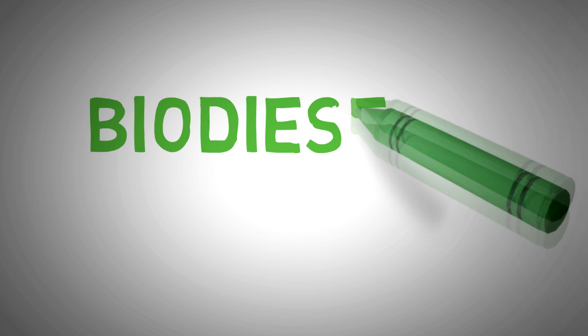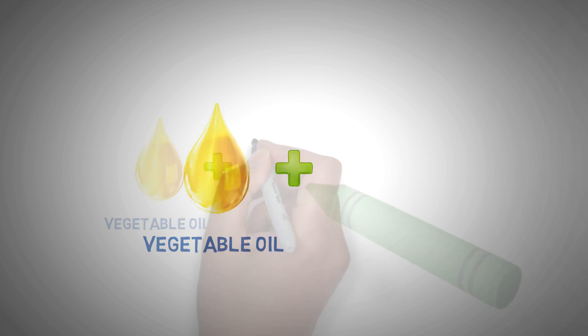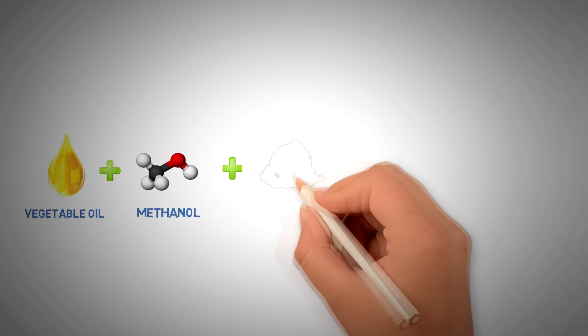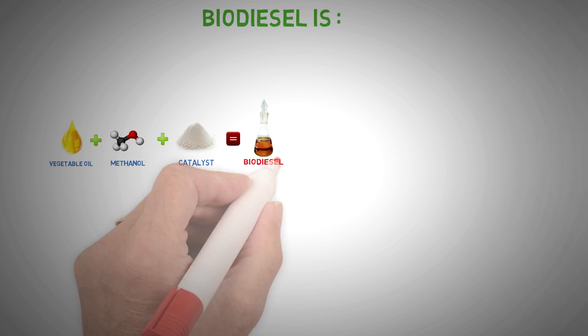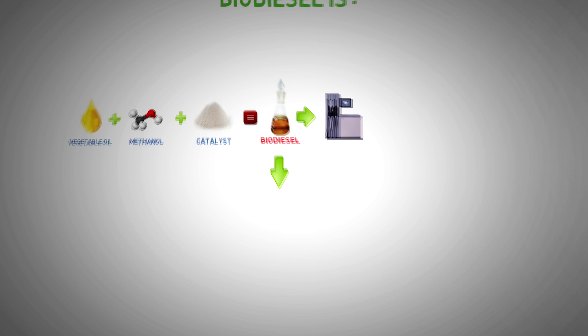Let us take a minute to recall what biodiesel is. Biodiesel is a methyl ester, a product of transesterification reaction. It can be used in diesel internal combustion engines blended with mineral diesel fuel. Biodiesel has practically no impact on diesel engine running parameters.